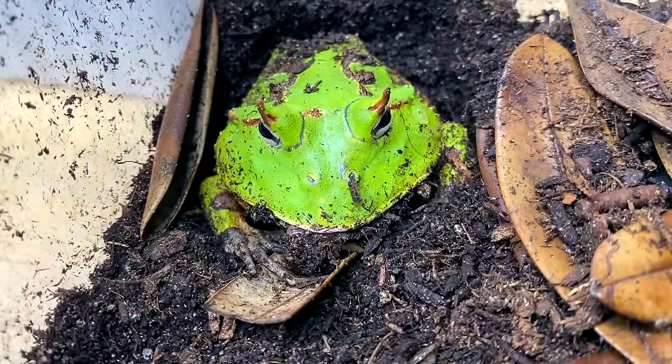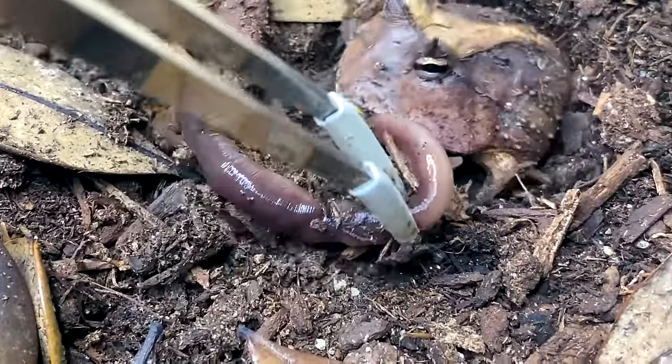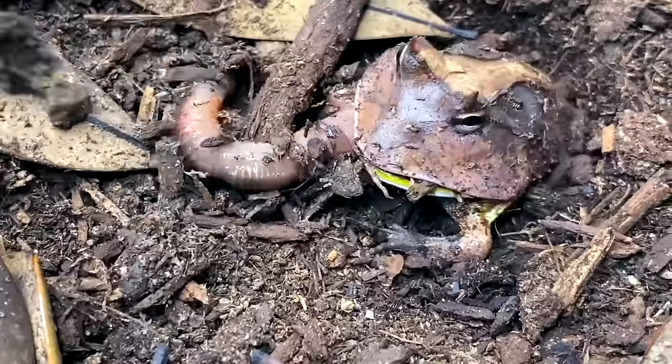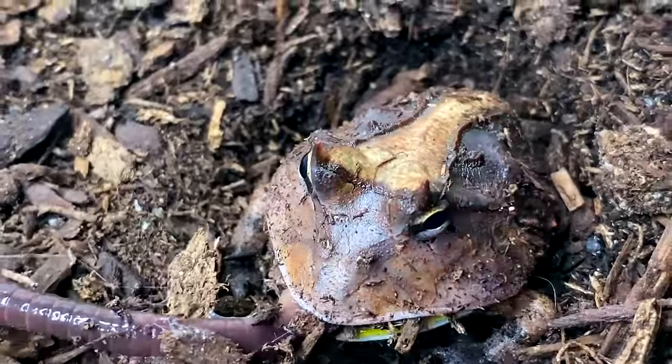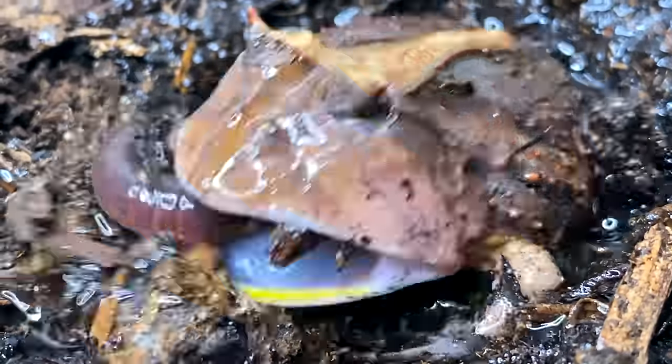It was huge. Okay, here's a tiny friend. You'd be surprised — this frog will be able to eat this worm. There we go. I'm gonna make it a bit easier for them and just spray them down. It's unbelievable that such a tiny little frog can eat a worm like that. Awesome, let's move on.